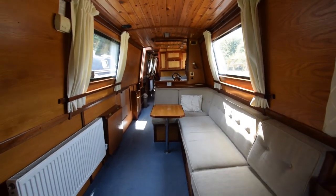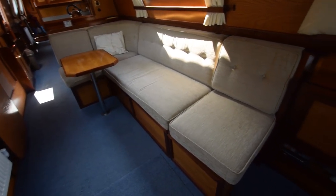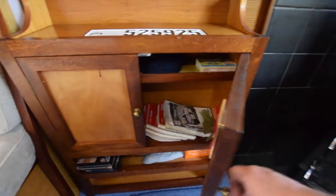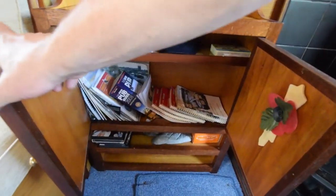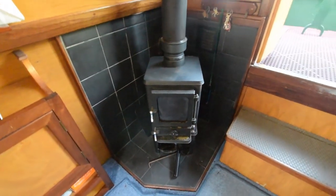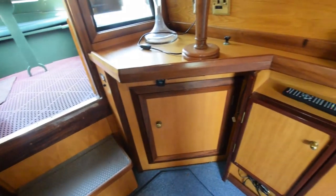She's fitted out in oak face ply with Sapele trim. There's a huge L-shaped sofa here that converts into a double bed — this boat sleeps six including that. Plenty of cupboard space. There's a solid fuel Hobbit stove in the corner, and there's also an Epping stove in the stern cabin that we'll see later.